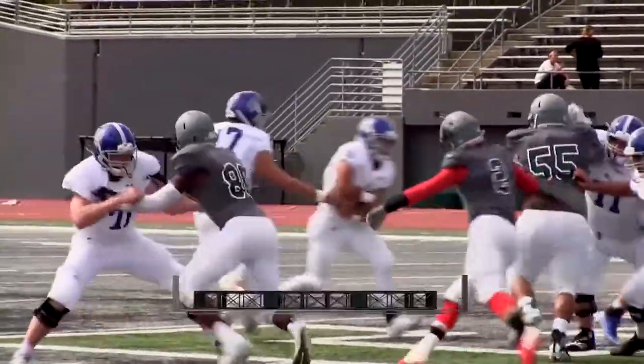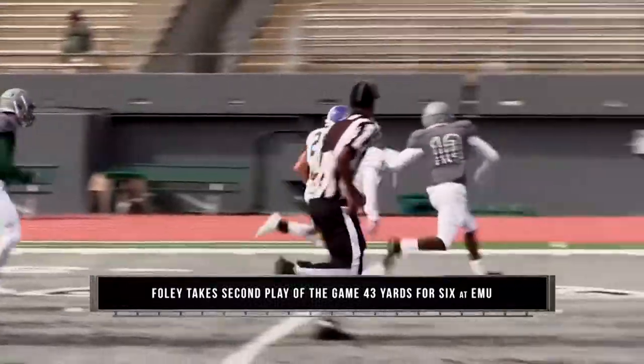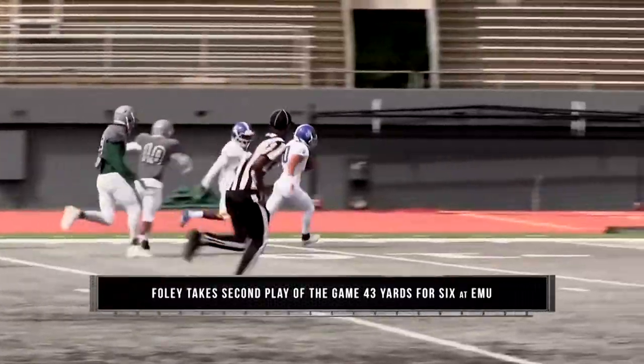Number four: Tanner Foley runs an impressive 43-yard touchdown against the EMU defense on the second play of the game.